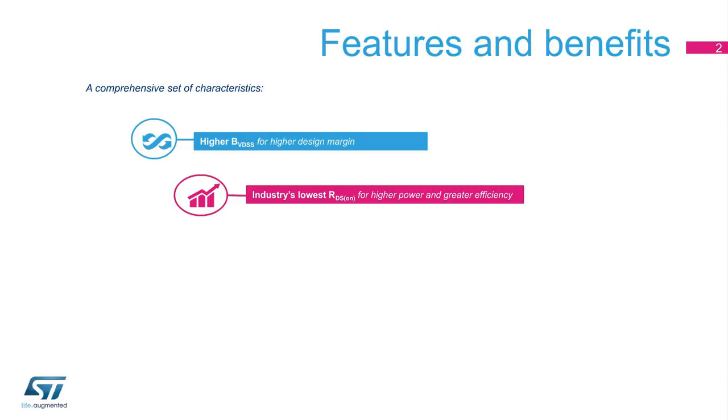These include a higher breakdown voltage that ensures a higher design margin and flexibility. Furthermore, ST's 900-volt MDMesh K5 series features the industry's lowest device on-state resistance: 99 milliohms in the TO247 package and 810 milliohms in the DPAK package for a 900-volt device.